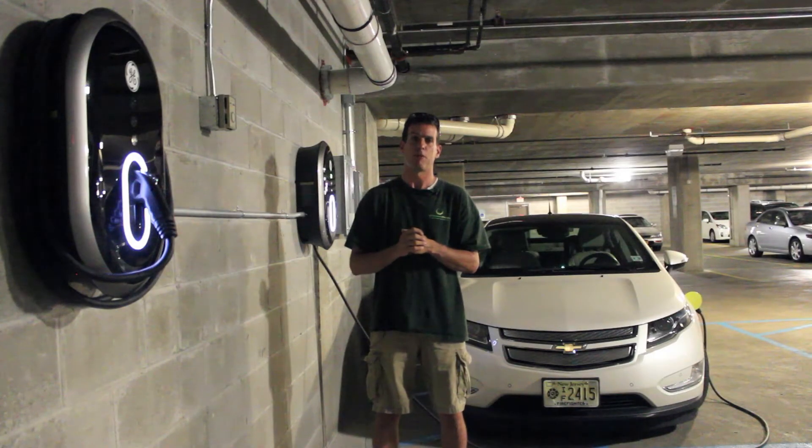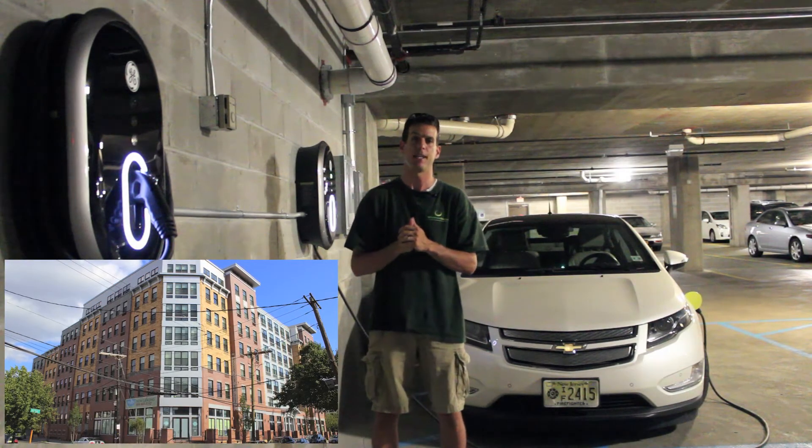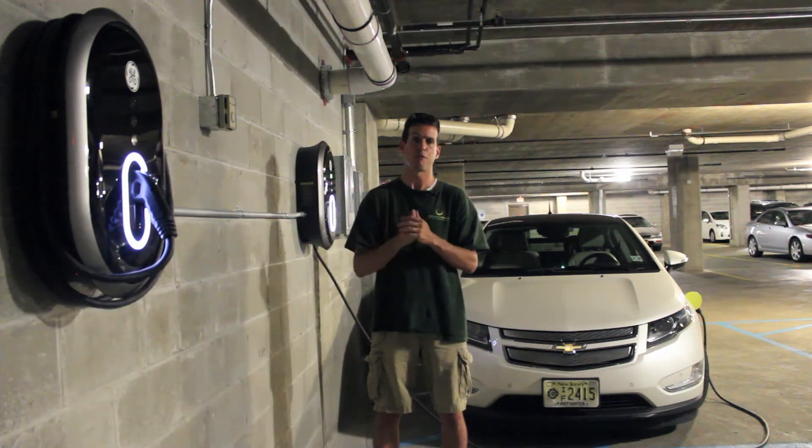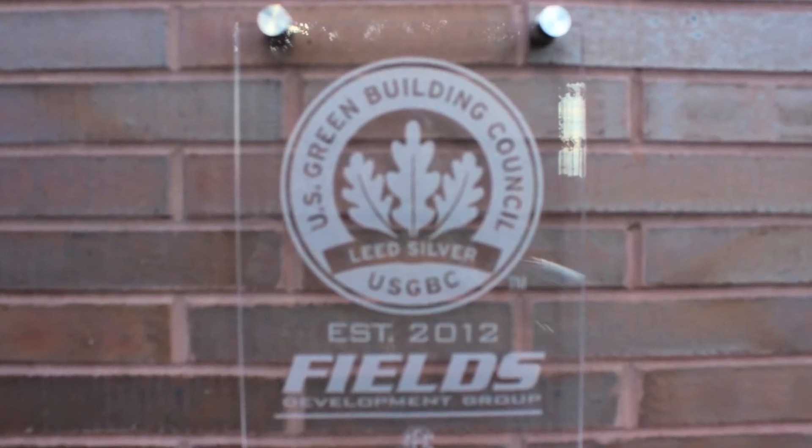Hi, this is Ed Hammerly from NJ Renewable Energy. Welcome to the Maddox building in downtown Jersey City in the Paulus Hook section. This is the first LEED certified commercial multiple dwelling building here in the county.